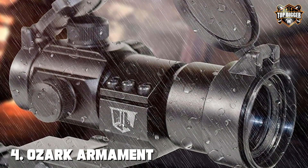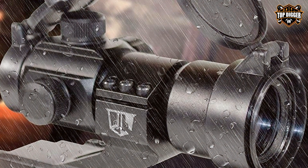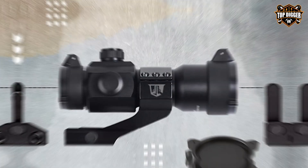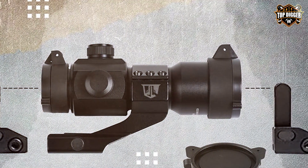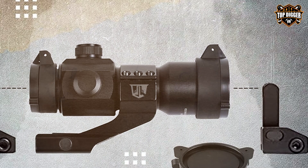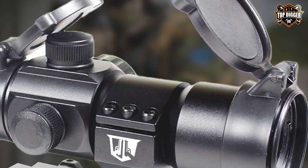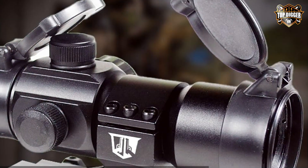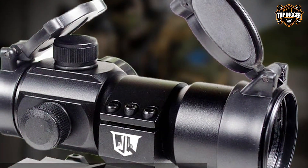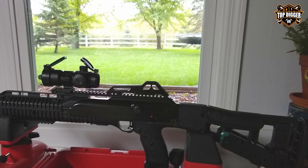Number four: the Ozark Armament Rhino red dot sight is a robust, reliable option for tactical shotgun users. Its rugged design is built to withstand the harsh realities of tactical environments, featuring a durable aluminum construction that can take a beating without compromising performance. The Rhino's low-profile design ensures it doesn't obstruct your view or hinder your shooting experience. Quality is evident in every aspect — it boasts a bright, clear red dot that facilitates rapid target acquisition.